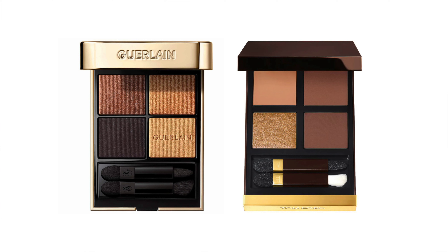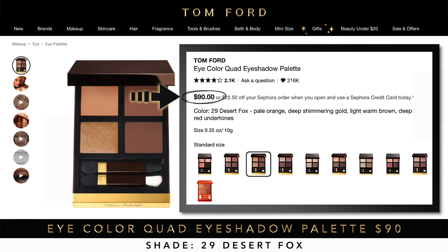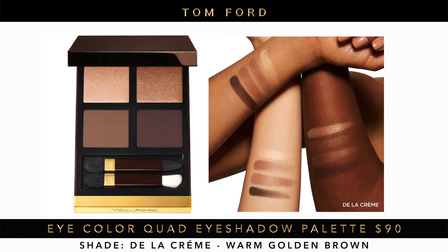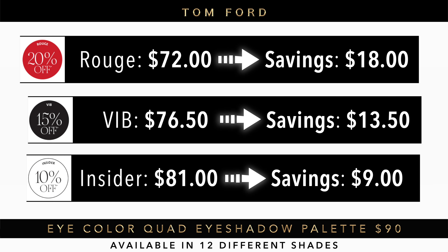On my wishlist: the Tom Ford Eye Color Quad eyeshadow palette. I've never owned a Tom Ford palette and they look incredible. The one I have my eye on is shade 29 Desert Fox — pale orange, shimmering gold, light warm brown, and deep brown with red undertones — $90 retail. At 20% off with Rouge status, that's a nice little discount. Let me know in the comments if you own a Tom Ford palette and if you think it's worth it.